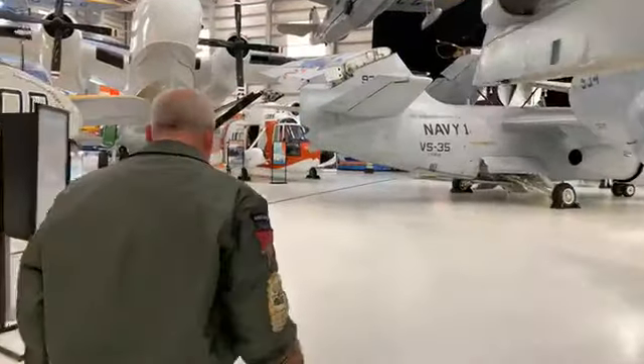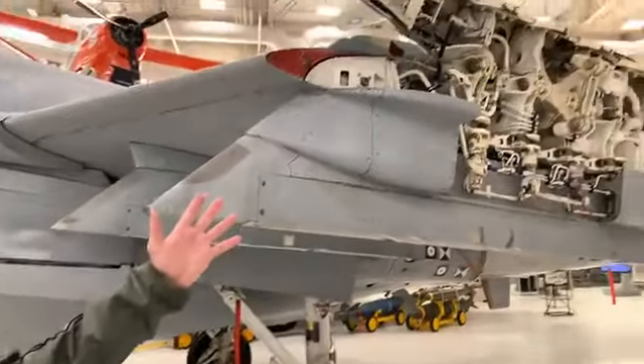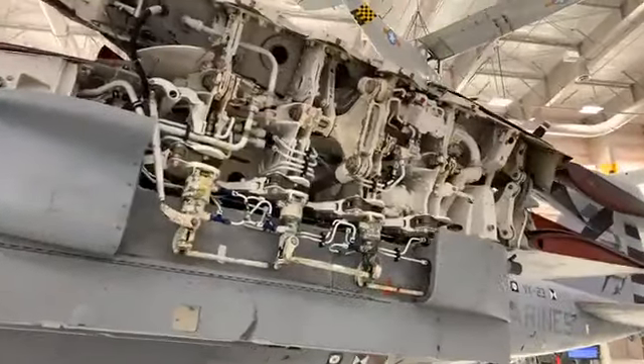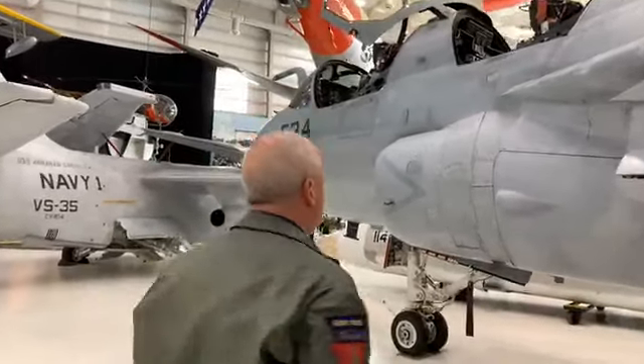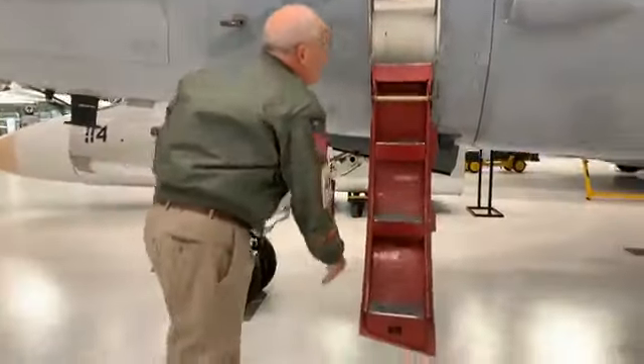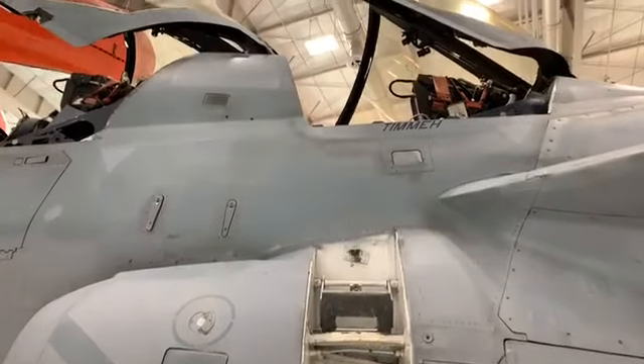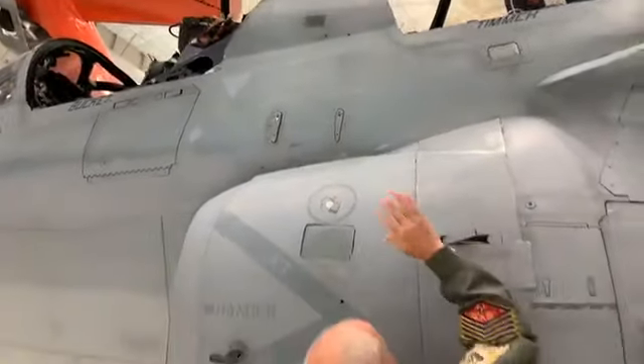A little bit about the EA-6B airframe itself. As a carrier-based aircraft, space is at a premium. You'll see here the wings fold to provide more space on the flight deck and get as many airplanes on that flight deck as possible so that we can maintain our combat readiness. Another interesting feature of carrier-based aircraft is they don't require a lot of support equipment — everything on the airplane is integral to the airplane. For example, our boarding platform eliminates the need for support equipment on the flight deck; this is how the aircrew would get into the airplane, and once you're in, you hold it up and close it up.